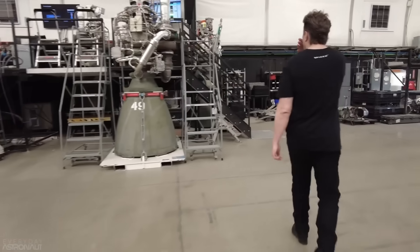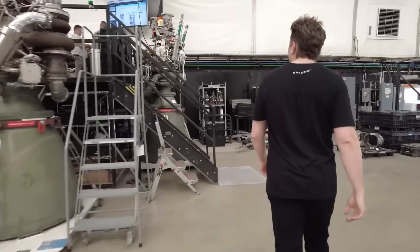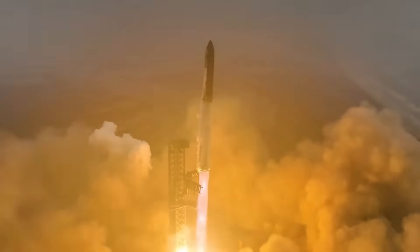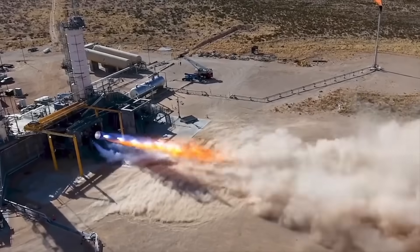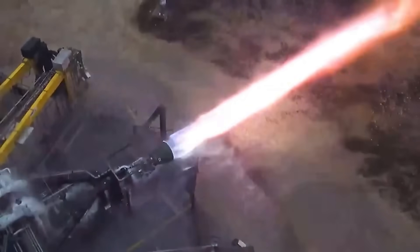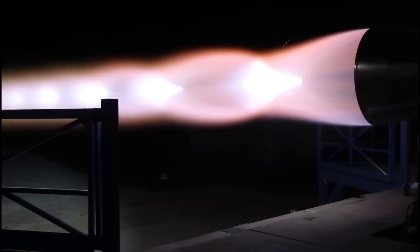That's how we got to Raptor 3, which is set to power the first real orbital Starship flights around early 2026. Raptor 3 produces around 280 tons of thrust, or roughly 620,000 pounds. That makes it one of the most powerful liquid fuel engines ever built.